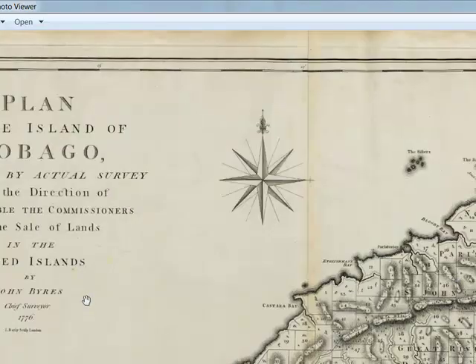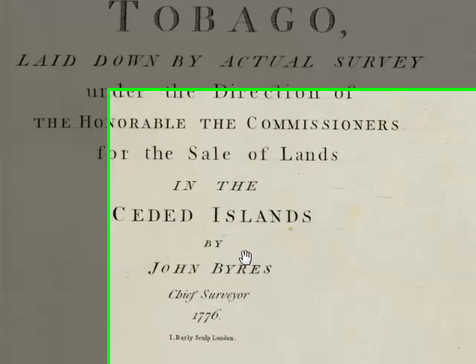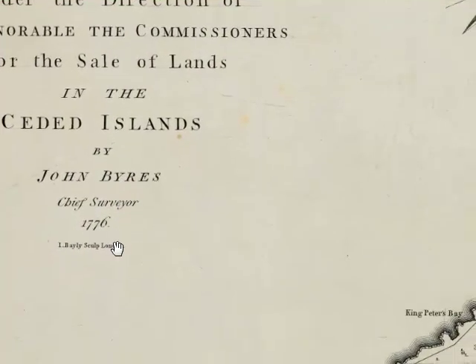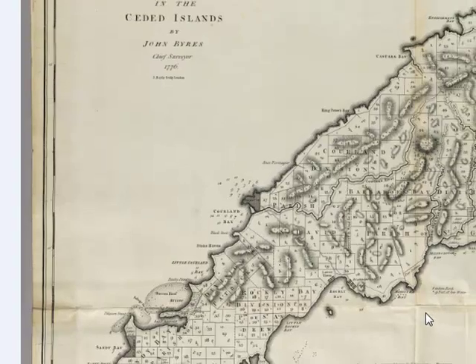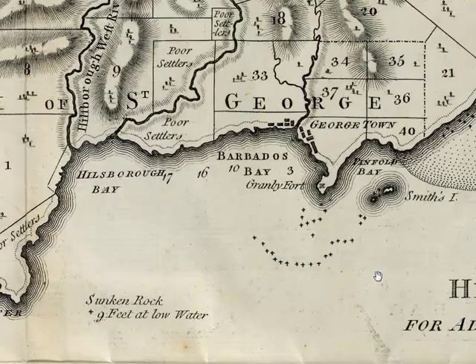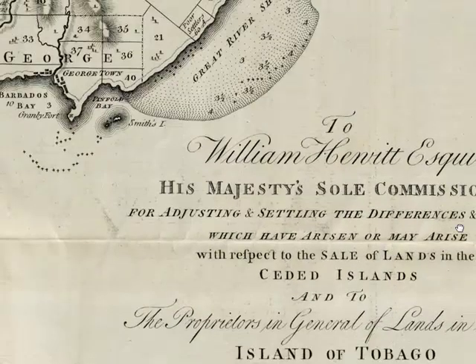Let's see if we can find a legend on this map. It says: by John Bayes, chief surveyor, 1776. So this is the plot of the island from 1776. Let's see if we can find a legend that tells us about those symbols on the map.